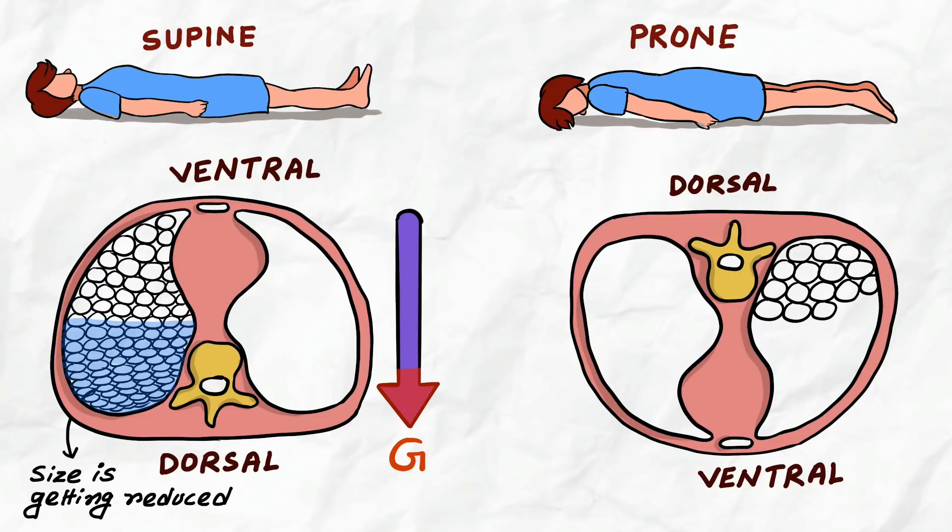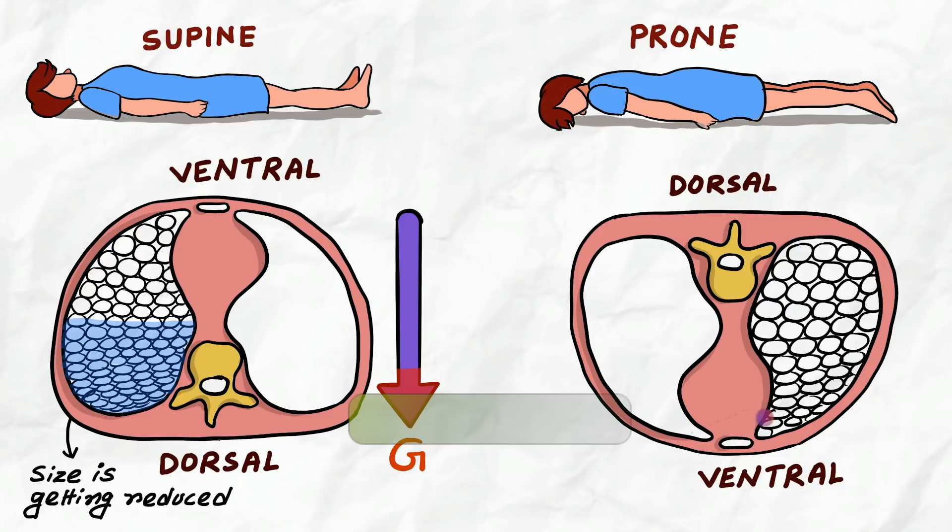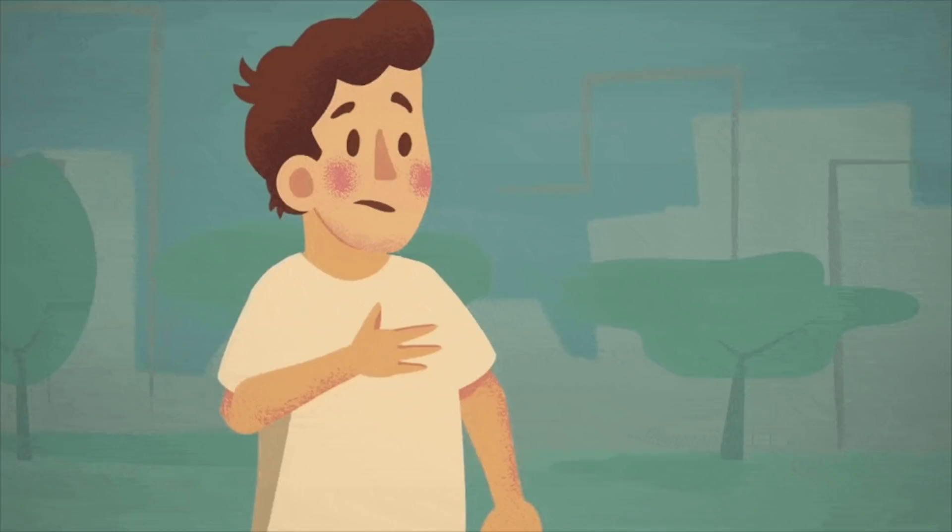In prone position, the ventral portion of the alveoli will be compressed, but since the ventral portion has fewer alveoli than the dorsal portion, more alveoli will be available on the dorsal portion for oxygen exchange. Even the compression from other organs can be avoided. Now let us see who are the ideal candidates for proning.